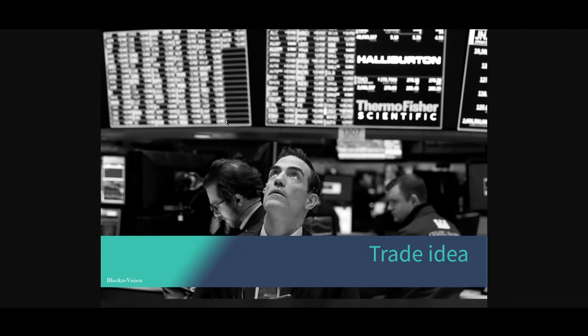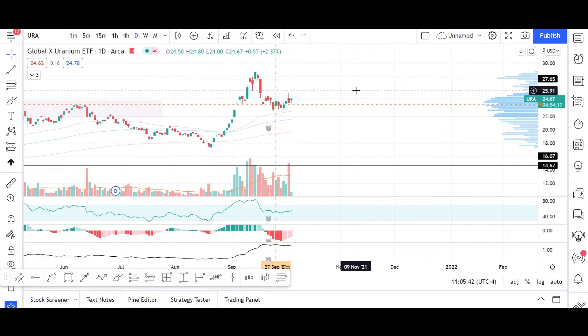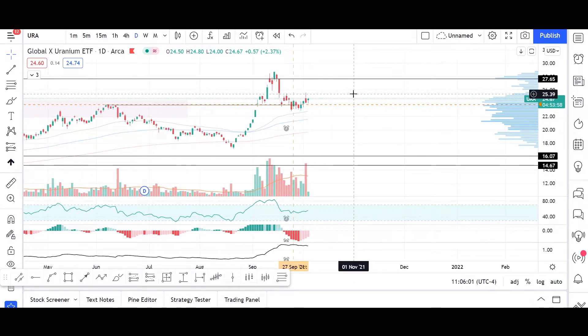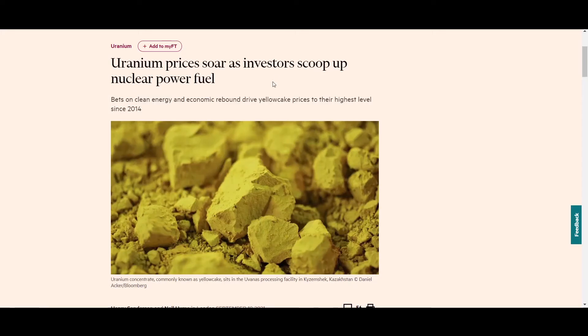Welcome to another episode of Block Revision. In today's trade idea section, I have a proposition for a trade on uranium. The Global X Uranium ETF is the proposition for today. One of the main reasons to consider this as a possible profitable trade is that the demand for 'yellow cake,' as some economists call this commodity, is increasing in recent months.